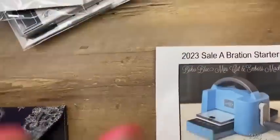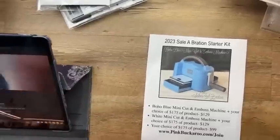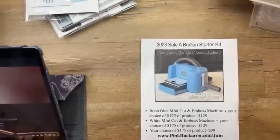Everything is free over at pinkbuckaroo.com and all the links to the things I'm about to show you are there. I'm going to switch the camera down to show you a couple of other things. I put the PDF up early today — about 45 minutes early — so I could test it first.